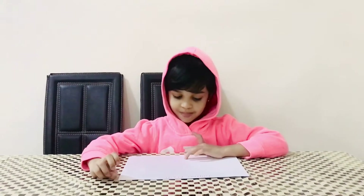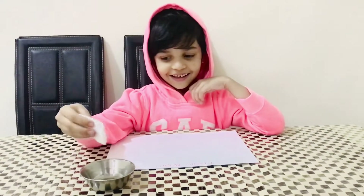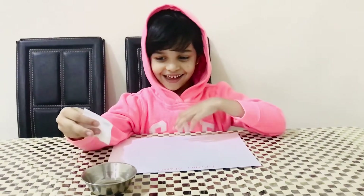Are you eager to see those organs? Do you want to see them? Yes, I want to see. So, for that, this is an oil and this is a cotton. You just dip the cotton into the oil and you can wipe it somewhere on the paper.